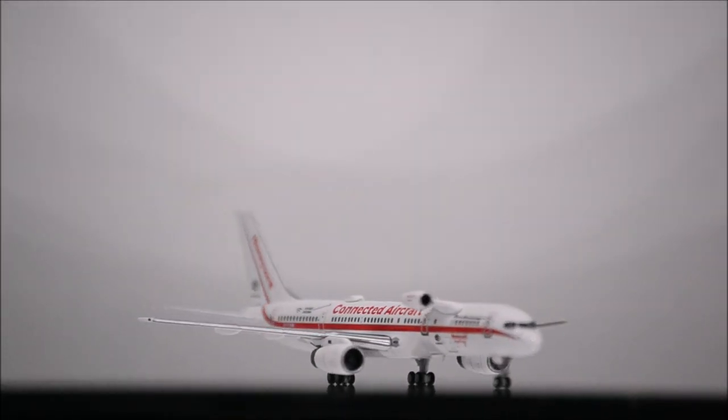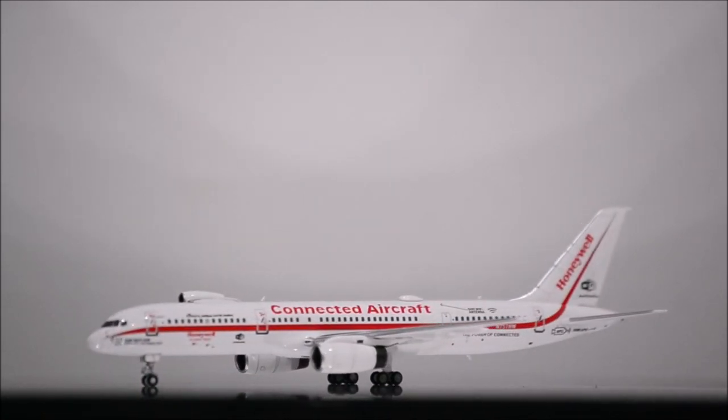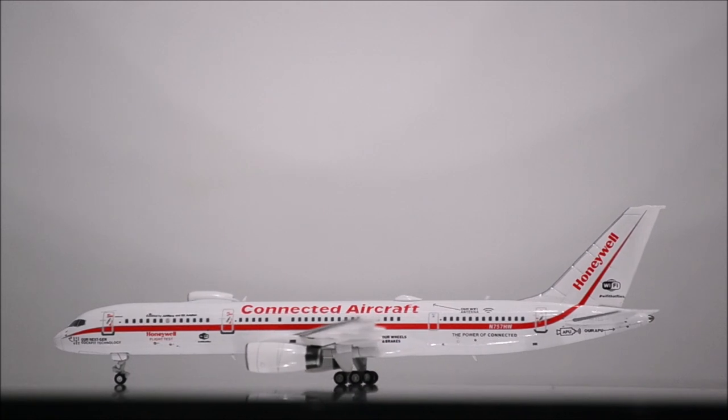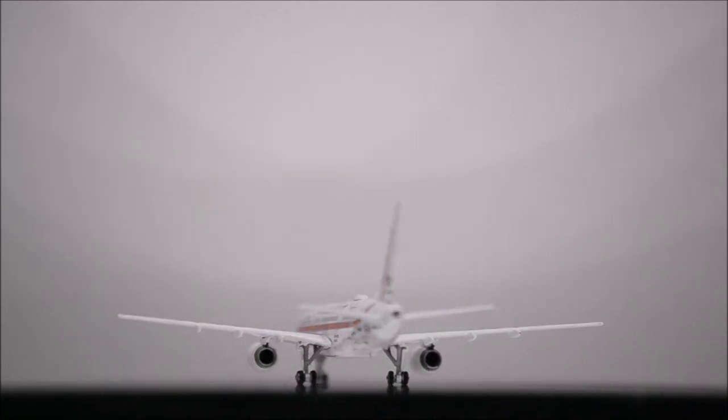The landing gear seems to be made out of metal and all wheels are rubber. Two flaws I have with the landing gear are that the nose landing gear seems to be placed at a slight angle, and a set of wheels on the main landing gear don't roll.